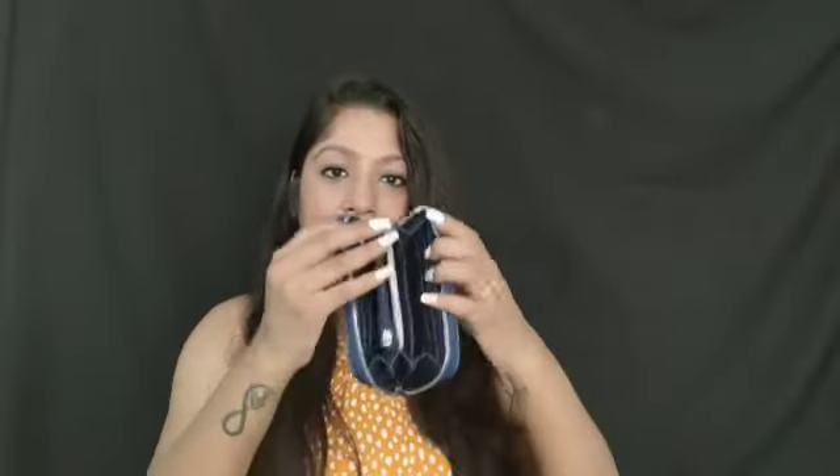The next thing I got is this wallet. It is from Mango and it's a denim kind of wallet. This is the inside - it is very spacious and I like this little wallet. I can carry it in my big sling bag. I don't generally use or buy wallets in these tones but I really like this one as well.